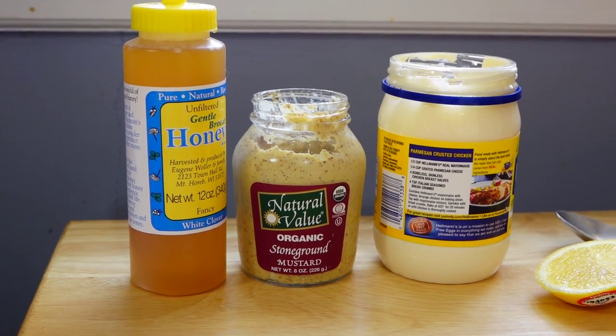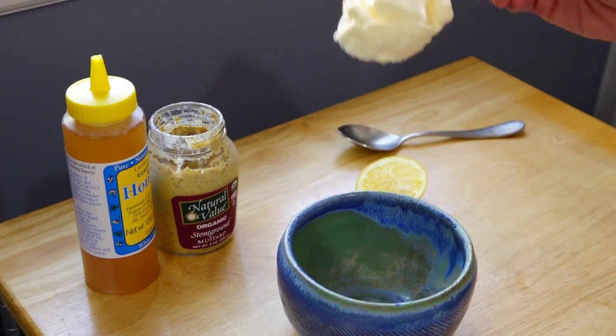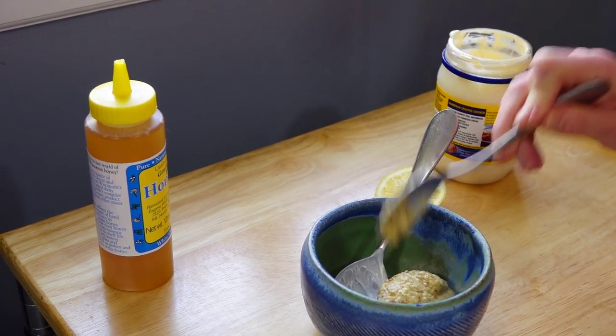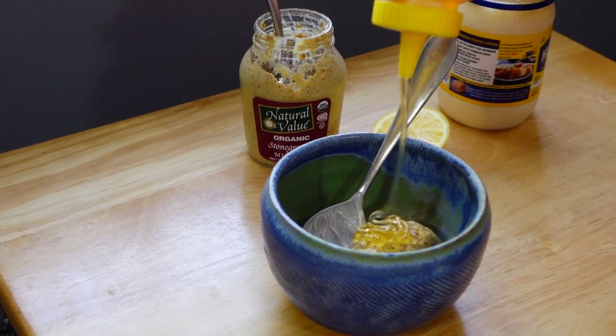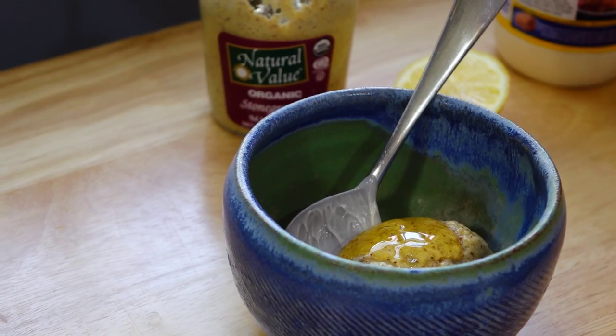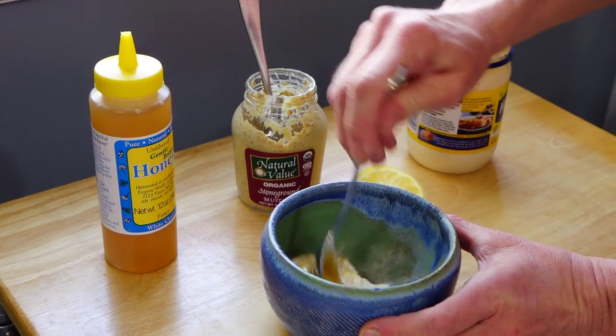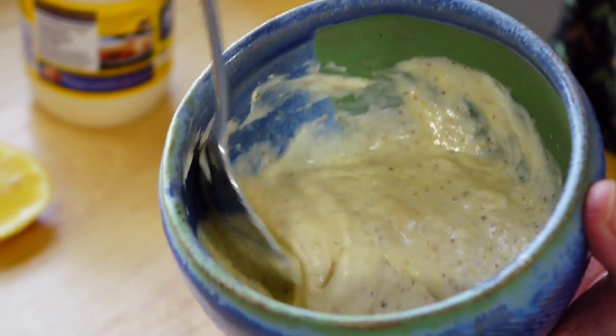I'm going to make a honey mustard sauce, which is basically a combination of mayonnaise and mustard, some honey and a little bit of lemon. I think the honey mustard sauce will complement the steak perfectly on our sandwiches. I'm going to put about a quarter cup of mayonnaise in the bowl, a heaping tablespoon of mustard, a generous squeeze of honey — about a teaspoon or two — and a smaller squeeze of lemon juice. It's delicious, simple, slightly sweet, a little tart and creamy.